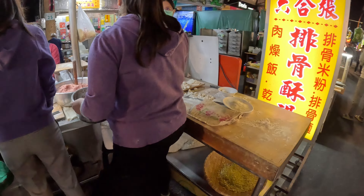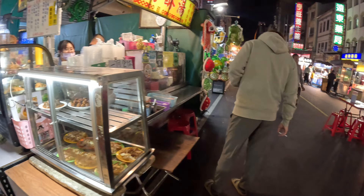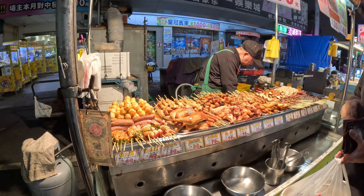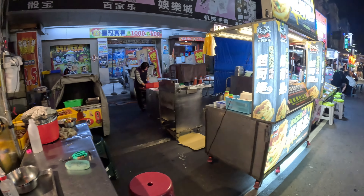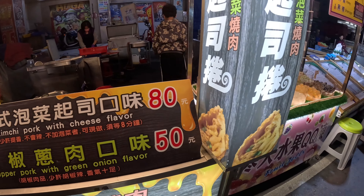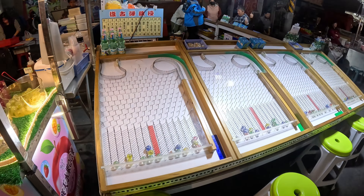They're making dumplings here. I have no clue what to eat here — what's actual Taiwanese food? If you guys know what I should be eating, please let me know. These are more like barbecue sticks. What's this — pepper pork with green onion flavor? There are so many options here.